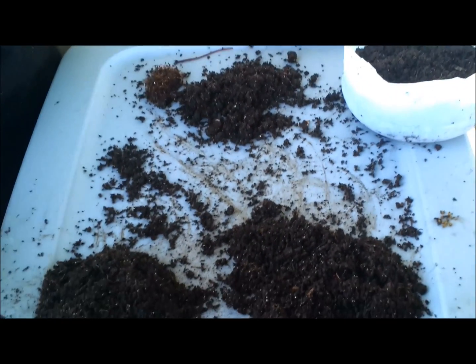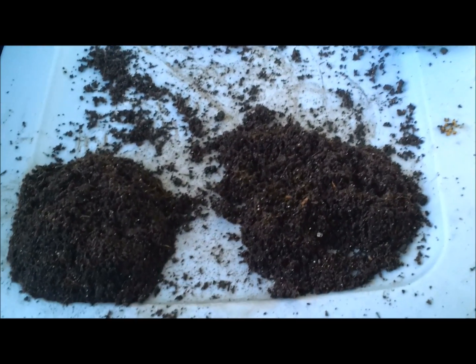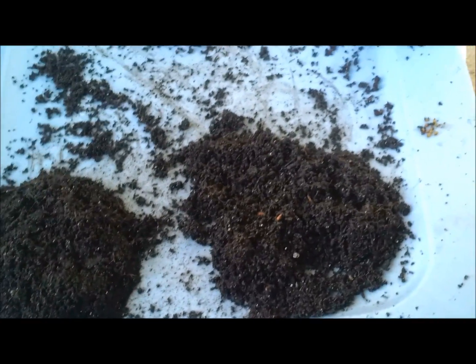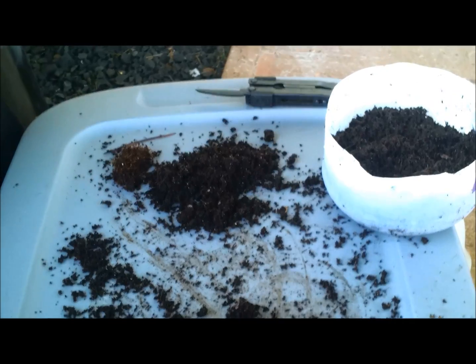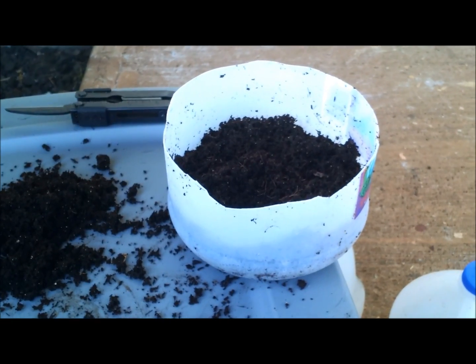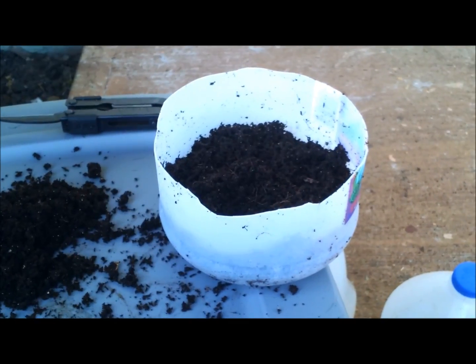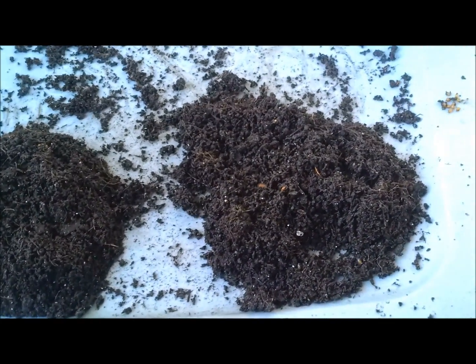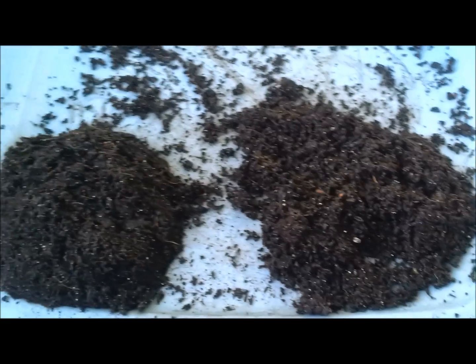How's it going guys? I promised Larry Hall I would do a video with regards to my Indian Blue Worms. Today I'm just doing a really quick harvest — I'm not sure if that's a quarter of a gallon or one-eighth of a gallon — just so I could do this video. My primary worm, which I use in my compost bin, is the Indian Blue Worm.